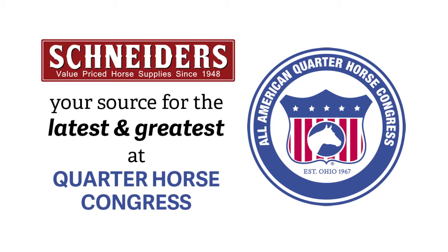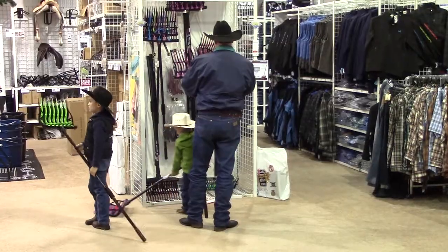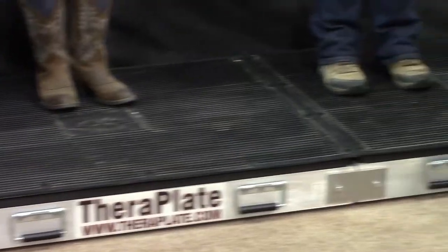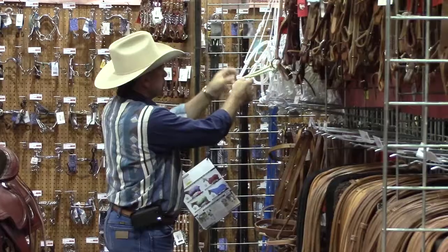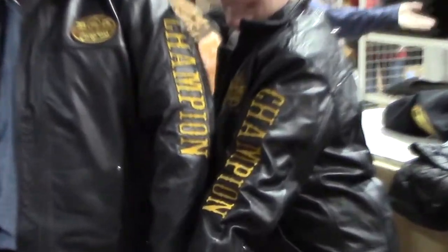Welcome to the All-American Quarter Horse Congress, the world's largest single breed horse show and a shopping extravaganza. Can't make it to the Congress? Don't worry. SSTAC.com brings our best of the best from Congress Hall straight to you.